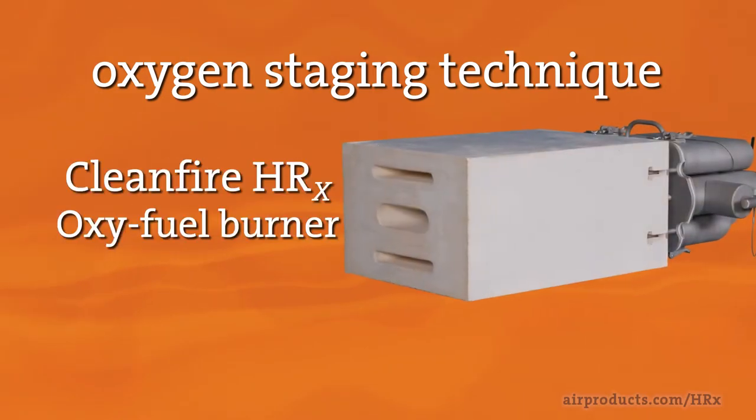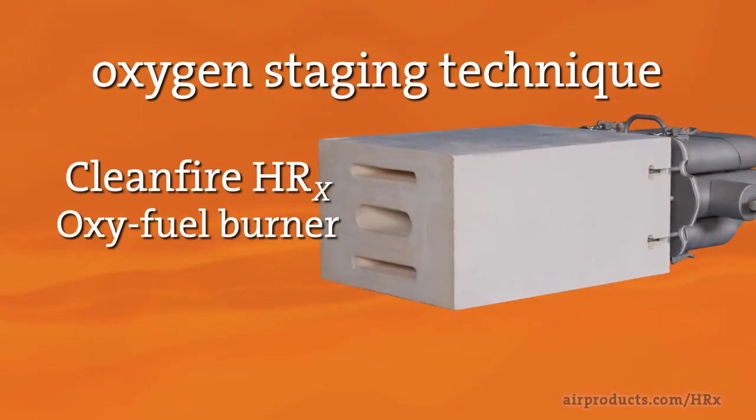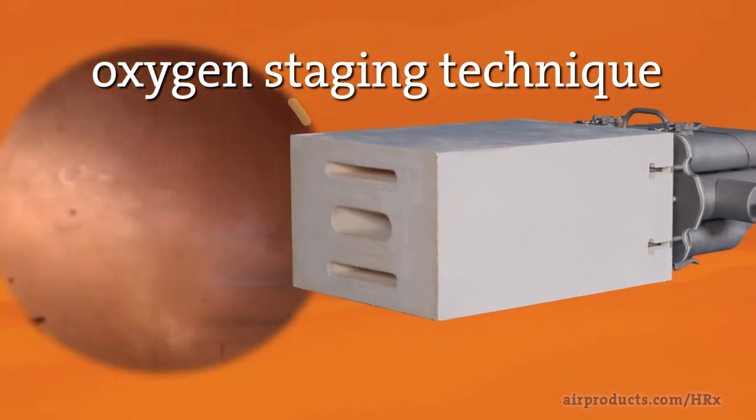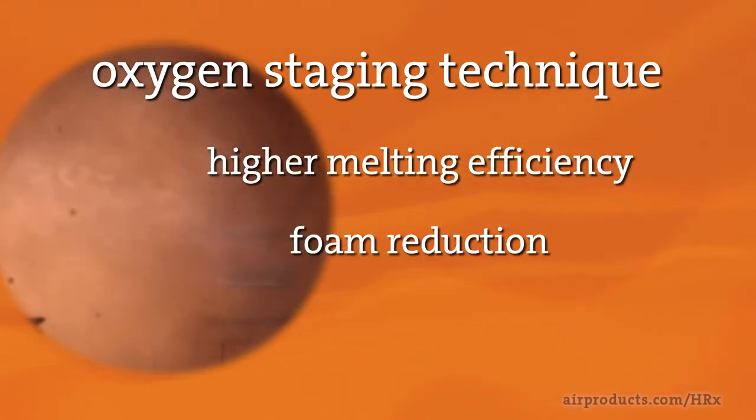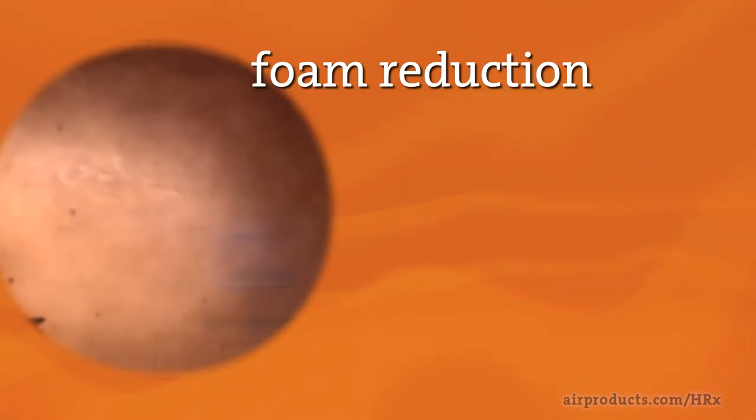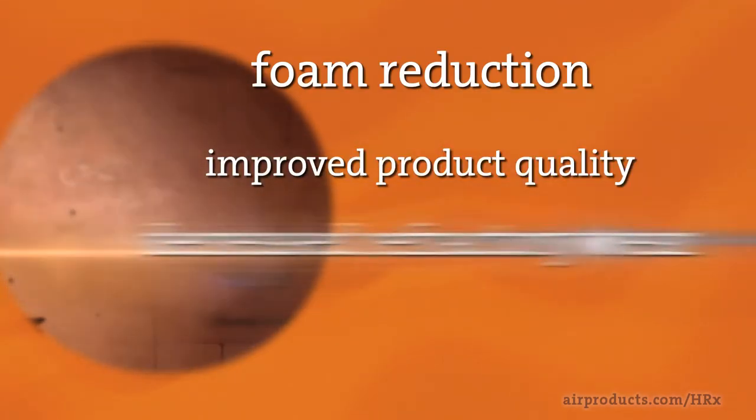This burner harnesses the power of oxygen staging for both higher melting efficiency and foam reduction. By reducing foam, glass quality is improved and refractory wear at the metal line is decreased.